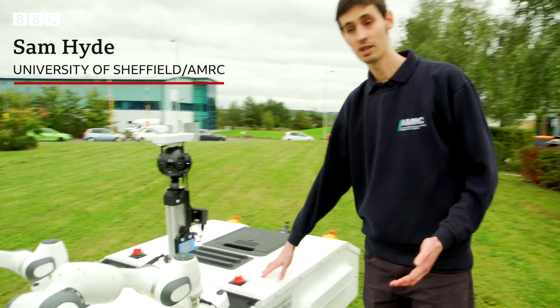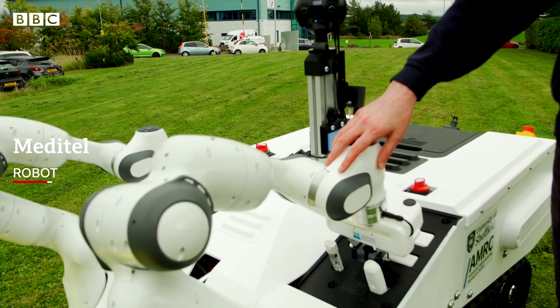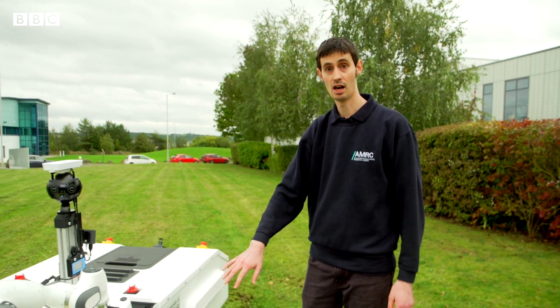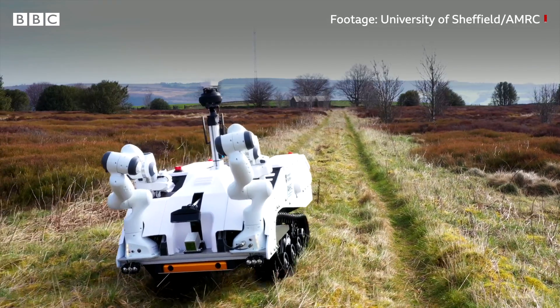This is our Medi-Tel prototype platform. On the front of the robot are two robotic arms capable of very fine, dexterous tasks. The platform underneath is highly reliable for off-road use, capable of carrying about 500 kilos.